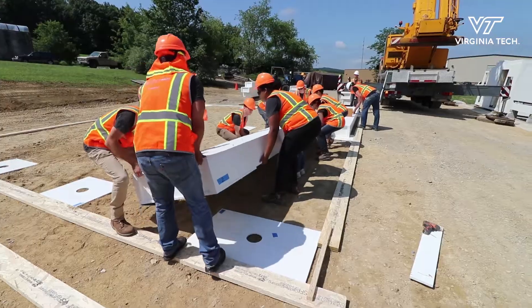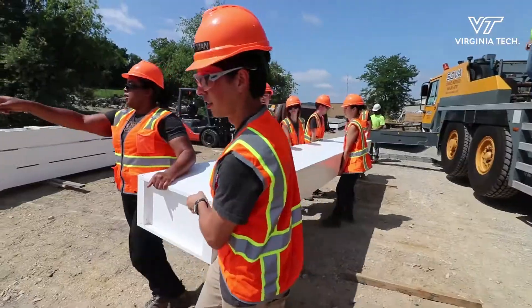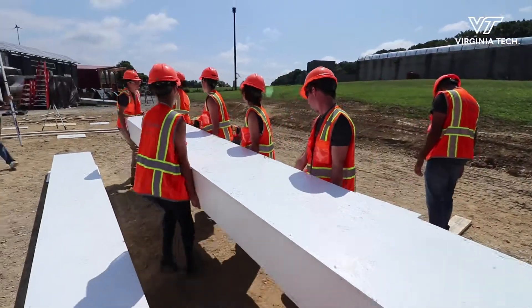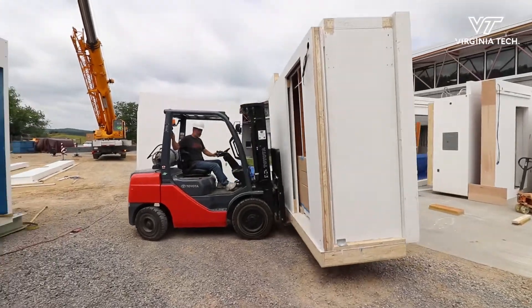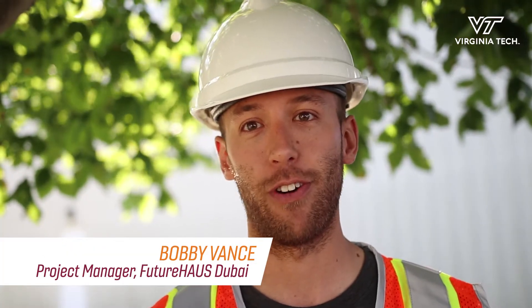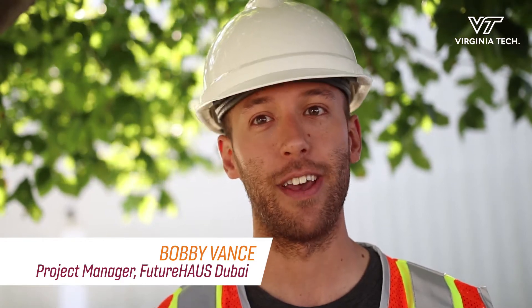So today's an exciting day. We've been building our house inside our research and demonstration facility for the past three months. We're now moving our house outside and assembling it into its final configuration. We're going to move all of our cartridges, all of our foundations, all of our photovoltaic trays and assemble them right behind RDF.